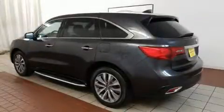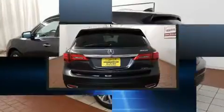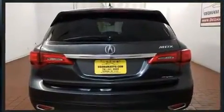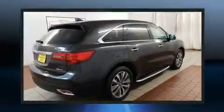Here's a great deal on a 2014 Acura MDX. Under the hood, you'll find a six-cylinder engine with more than 270 horsepower. And for added security, Dynamic Stability Control supplements the drivetrain.